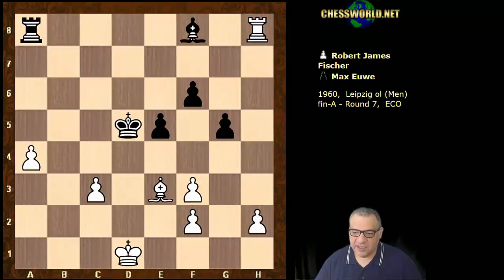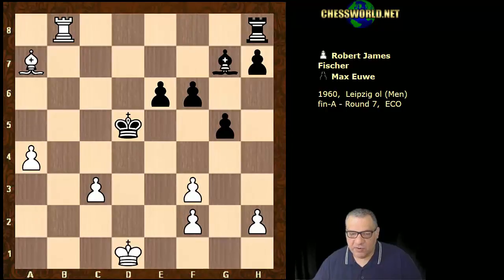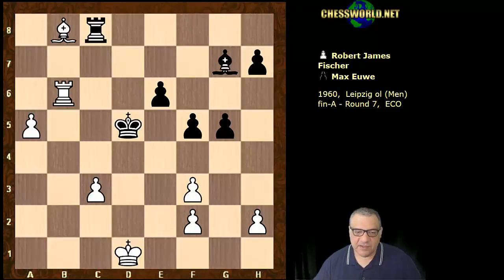Bh6 doesn't really help matters, so the Bishop has to go back into that pin. Now we have a change: Rb5 check, no repetition, Rb6, Kd5, a5, f5, Bishop b8 — the pawn is only a few steps away. Rc8 — can black do something either about the pawn or try to create other threats to balance that very dangerous passed pawn, now only two steps away? We have Rxc3.